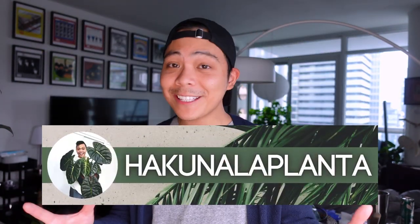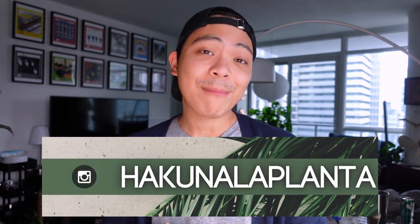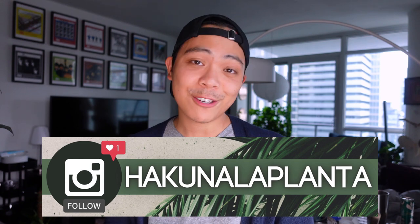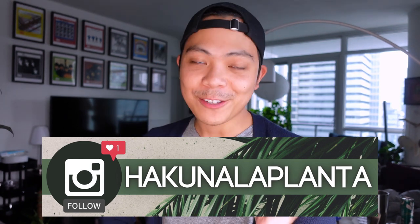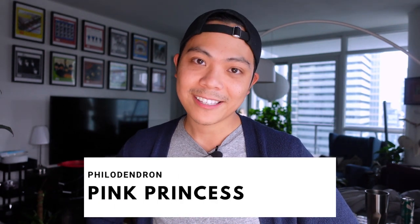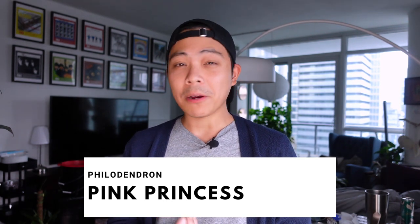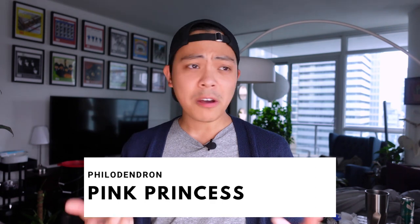Before I start, if you're new here and you like these kinds of videos, I'd appreciate it if you'd subscribe to my channel and follow me on Instagram — I post plant pictures every single day. Okay, so I'm going to start with the plant most of you probably want to see: the Philodendron Pink Princess. Looking back a year ago, this plant barely had any variegation, and that was the main reason I wanted to propagate her.